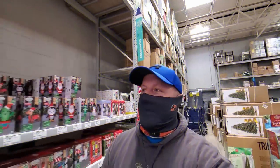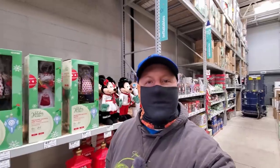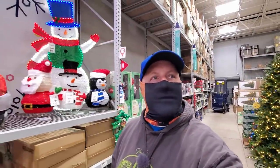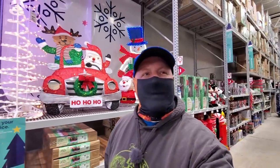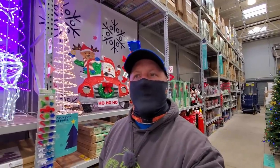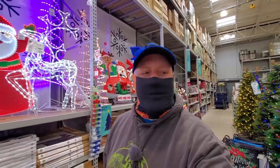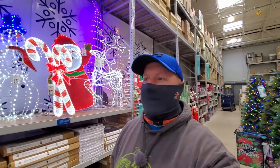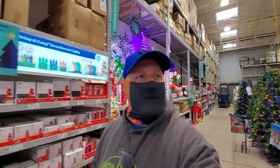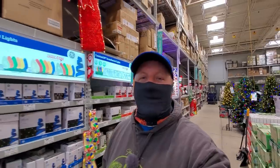Okay guys, that was the look inside Lowe's for the 2020 holiday season. They do have a nice variety of stuff. I'm trying to decide if Home Depot has more or not — the way the store is laid out it's hard to tell, but each of them has different things to offer depending on what you're looking for. We're going to head outside and I'll share my final thoughts and let you know my favorite items.